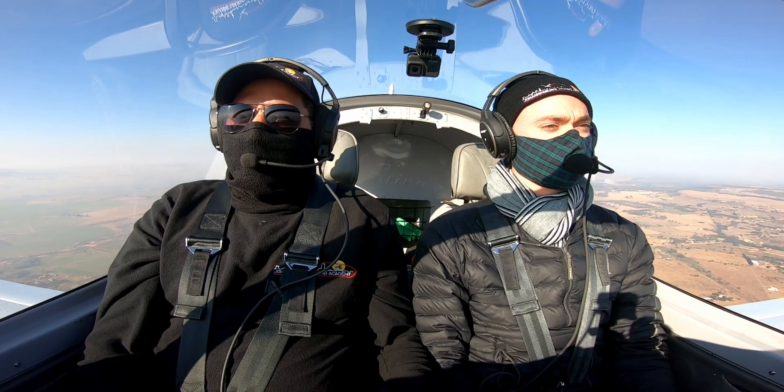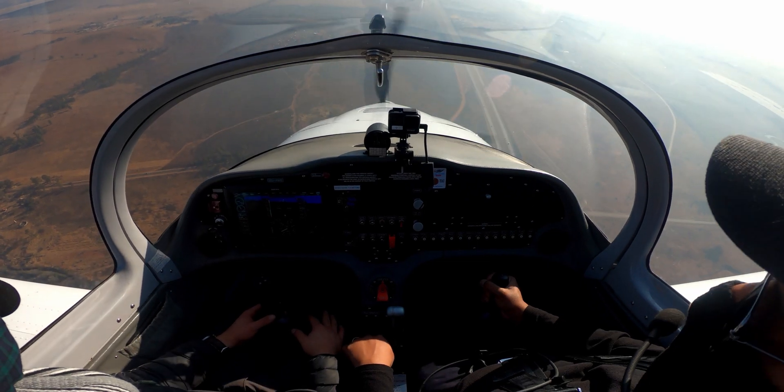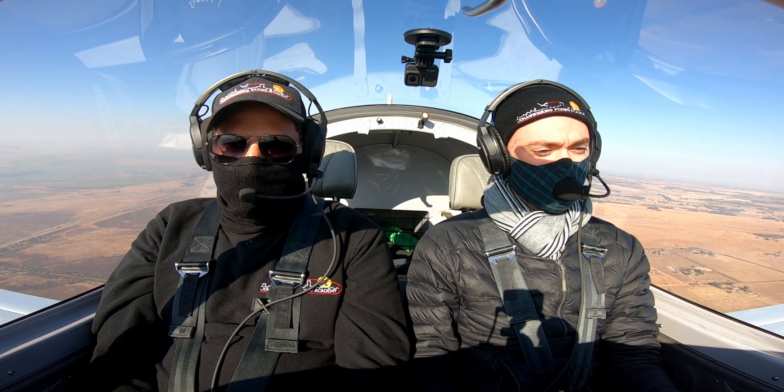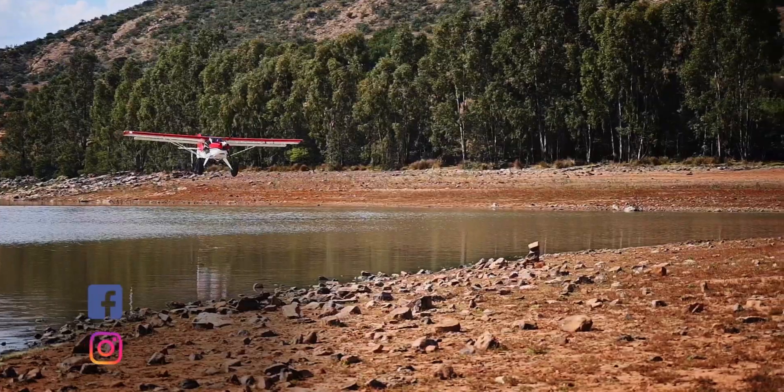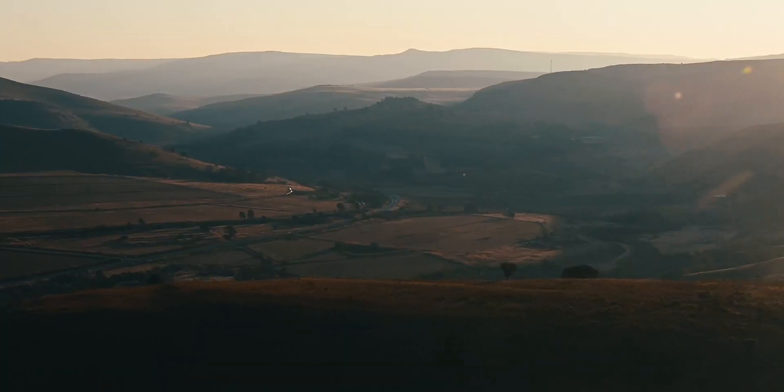In this video I learned the literal ups and downs of flying, climbing and descending, and did my very first radio call. We are about to stall, and this is our adventures in and around South Africa.